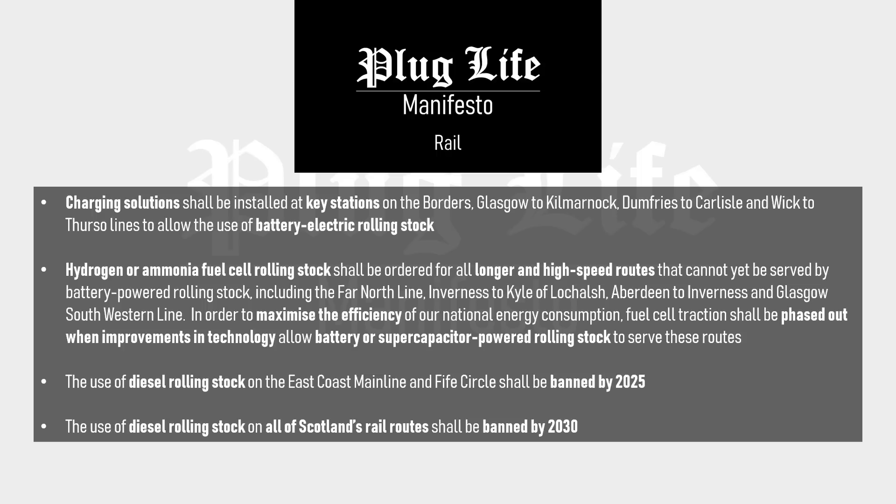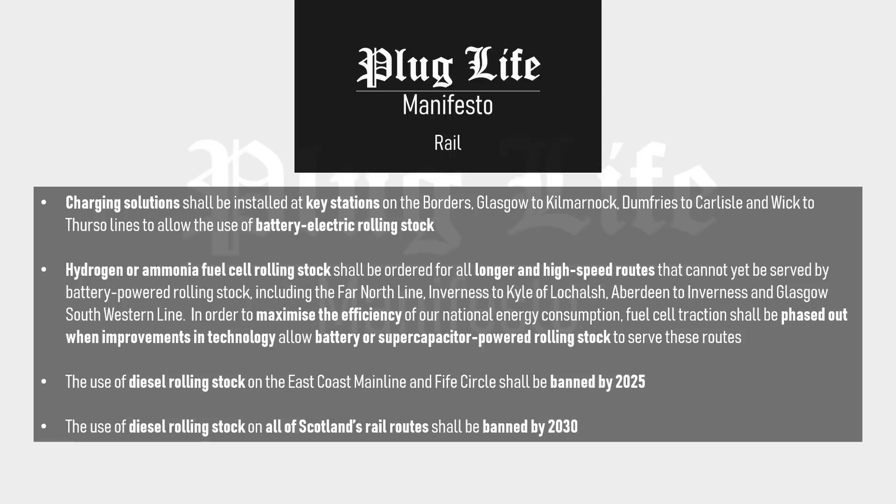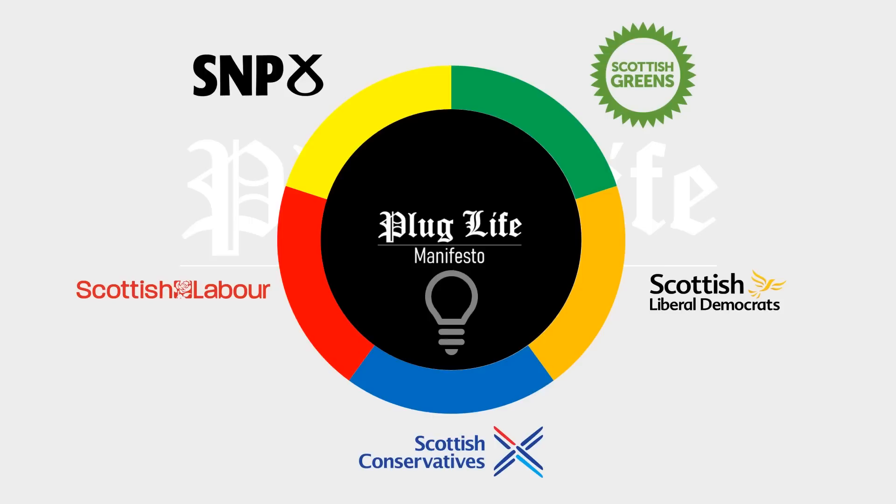The use of diesel rolling stock on the east coast mainline and Fife circle shall be banned by 2025. The use of diesel rolling stock on all of Scotland's rail routes shall be banned by 2030. The Plug Life Manifesto on Rail Travel aims to get cross-party support, since it is good for the economy, good for research, good for air quality, good for social mobility, and good for the environment.